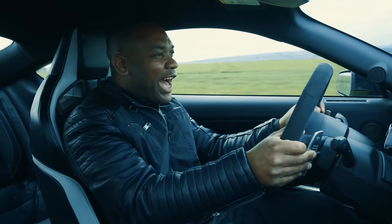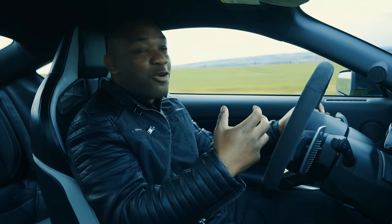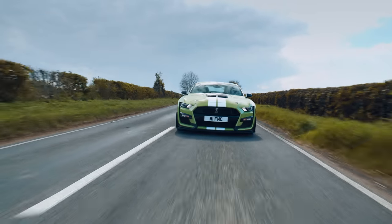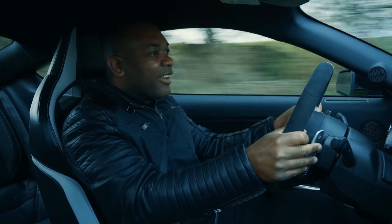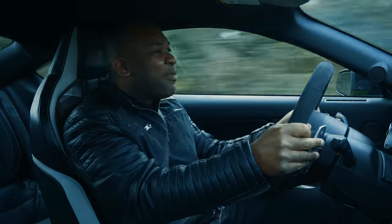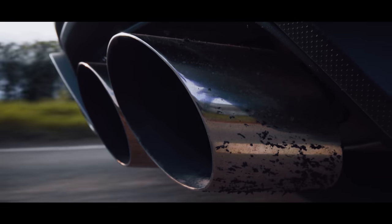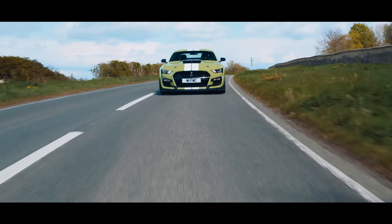Genuinely, it feels absolutely mega. I bought a Coyote Mustang because I thought that was insane — about 450 horsepower from a 5-litre V8 is nothing to be sniffed at, trust me. But this thing is making more than 300 horsepower extra on top. It doesn't feel like a Mustang; it feels like a whole different animal. The source of that noise isn't the Coyote engine from the normal 5-litre Mustang GT, and neither is it the Voodoo engine from the more powerful GT350R.